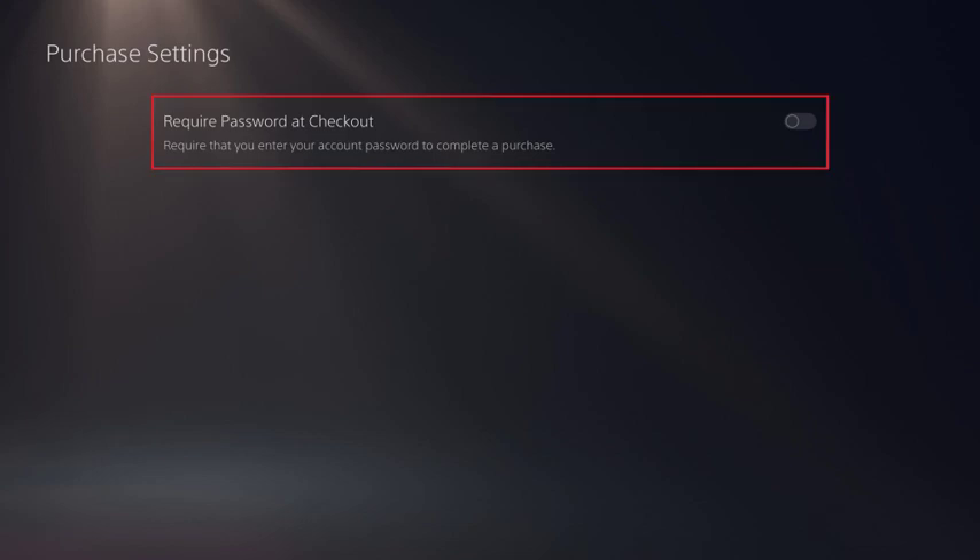Step 6: Click to turn on the toggle associated with Require Password at checkout. Going forward, you or anyone else using your account will be required to enter your password prior to making a purchase from the PlayStation Store.